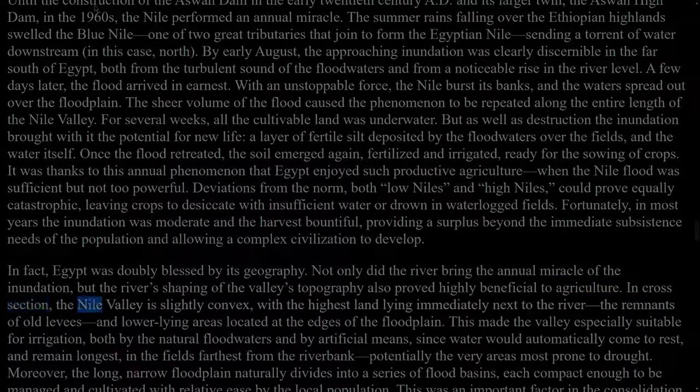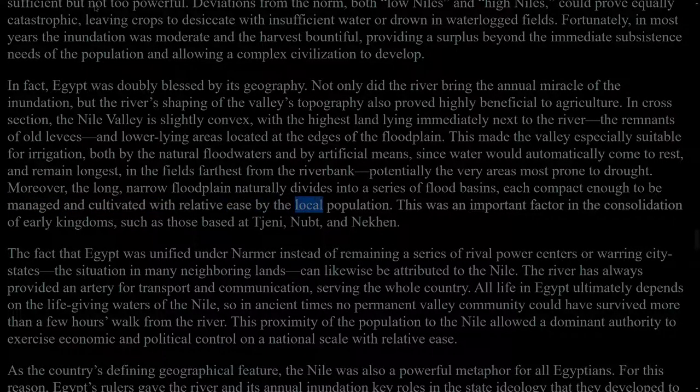In cross-section, the Nile Valley is slightly convex, with the highest land lying immediately next to the river — the remnants of old levees — and lower-lying areas located at the edges of the floodplain. This made the valley especially suitable for irrigation, both by the natural floodwaters and by artificial means, since water would automatically come to rest, and remain longest, in the fields farthest from the riverbank, potentially the very areas most prone to drought. Moreover, the long, narrow floodplain naturally divides into a series of flood basins, each compact enough to be managed and cultivated with relative ease by the local population.